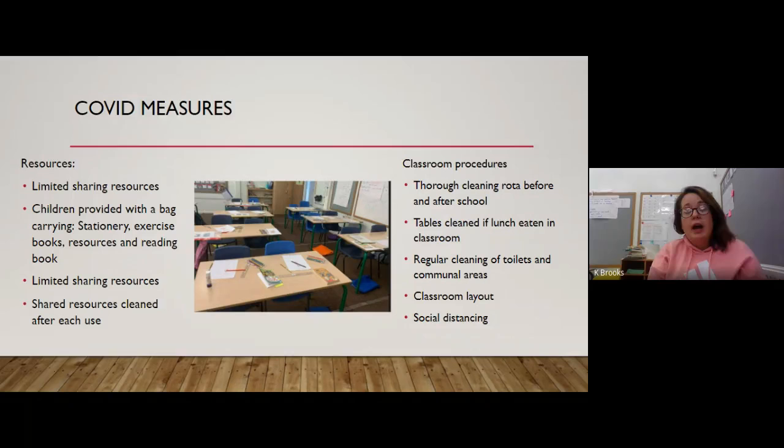We're really limiting what the children have out on their tables and what they share. The children have been provided with a wipe-down bag that they keep either under their table or on the seat of their chair. In that bag they have all of their own stationery, their exercise books, their reading book, and everything else they need. Shared resources such as counters in maths and counting sticks are cleaned after every use or put away for 72 hours to make sure they're safe.